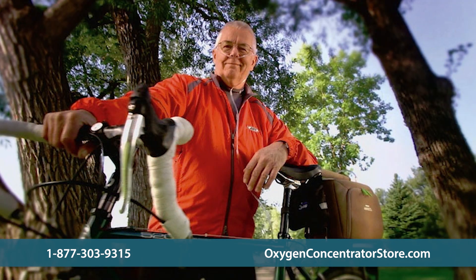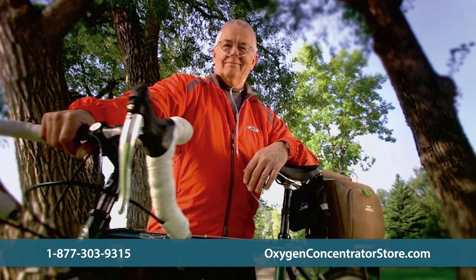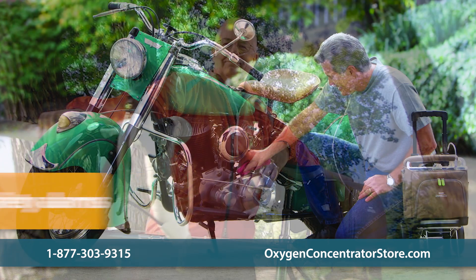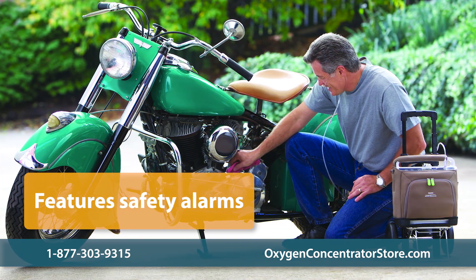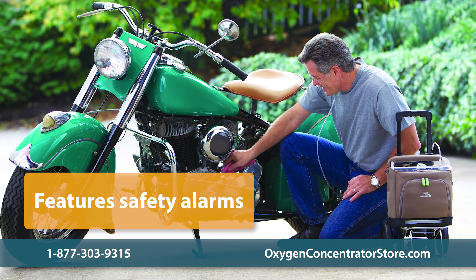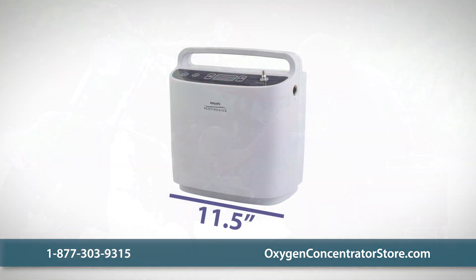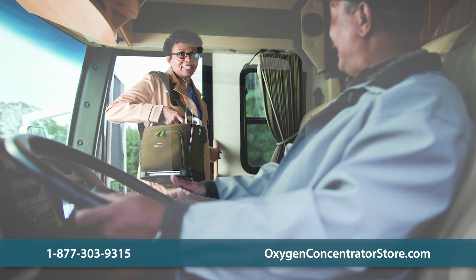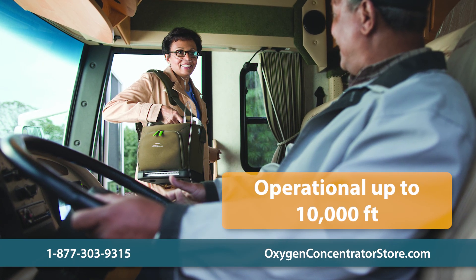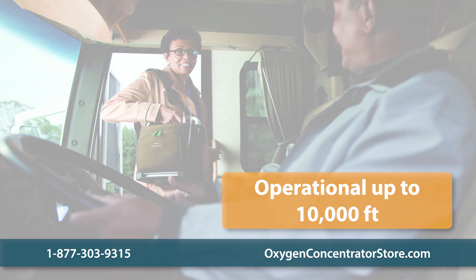The unit has been rigorously tested for impact, vibrations, and extreme temperatures. It features safety alarms for high breath rate, no breath detection, low oxygen, system faults, and depleted batteries. With dimensions of 11.5 inches wide, 6 inches deep, and 10 inches high, and only weighing 10 pounds with a battery, the unit is extremely portable. It also functions at altitudes up to 10,000 feet, meaning you can take it almost anywhere.